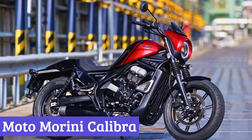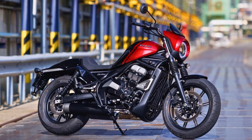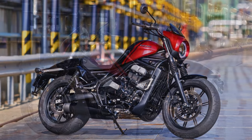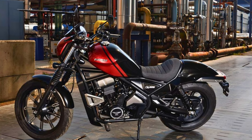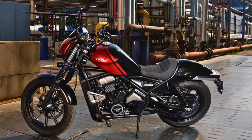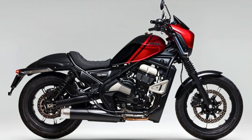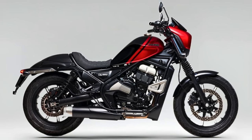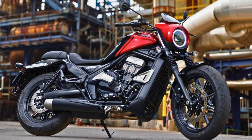Number 5: Moto Morini Calibra. Forget chrome cowboys and endless highways — the Moto Morini Calibra whispers custom revolution, not Route 66. This Italian stallion throws a wild mane of modern lines across a muscular frame, all while keeping a city slicker's weight. Think sharp angles meeting teardrop curves, minimalism dancing with chunky tires. It's a head-turner that begs for personalization — a blank canvas for your inner rebel.